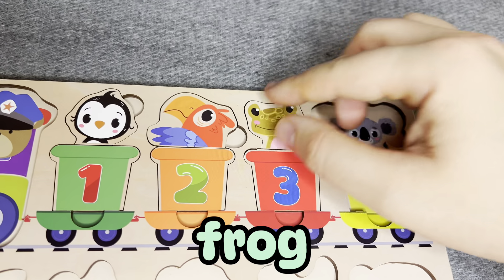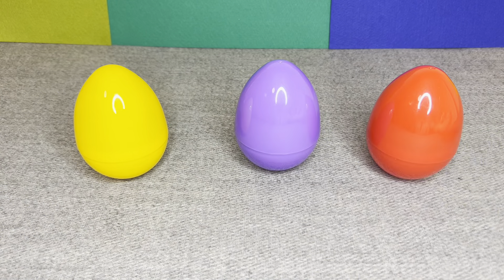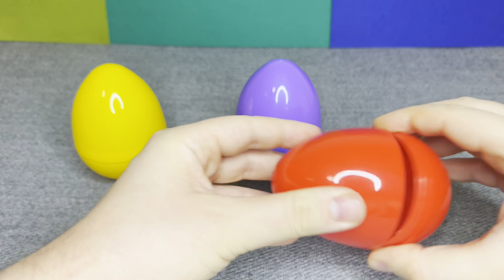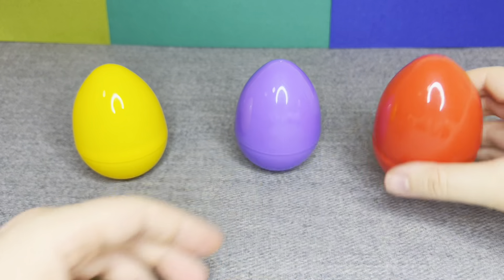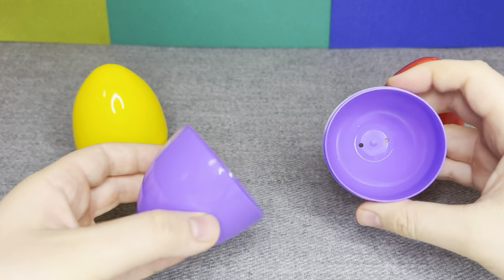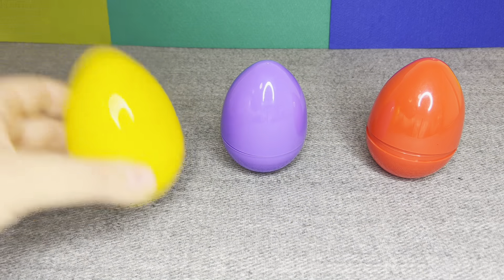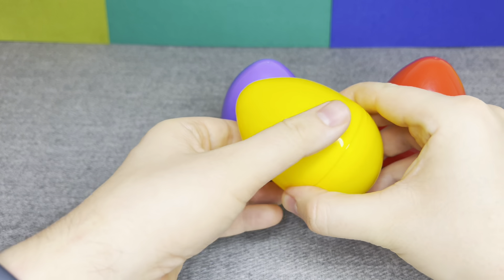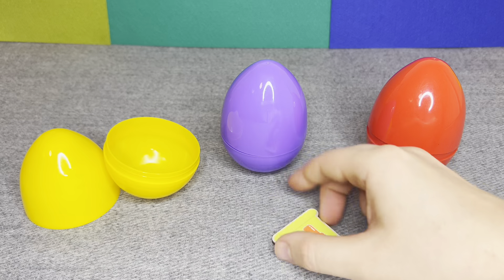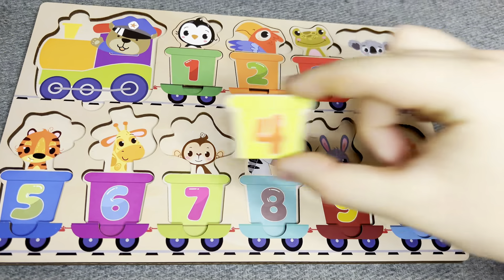Alright, let's find next. There are colored eggs. Let's open first. Oh, it is empty. Let's open next. This is empty too. And last one. Oh, I see something. Oh, this is number four. Number four. No. Right.